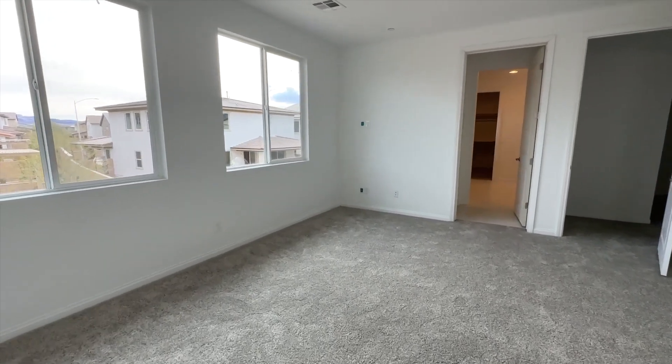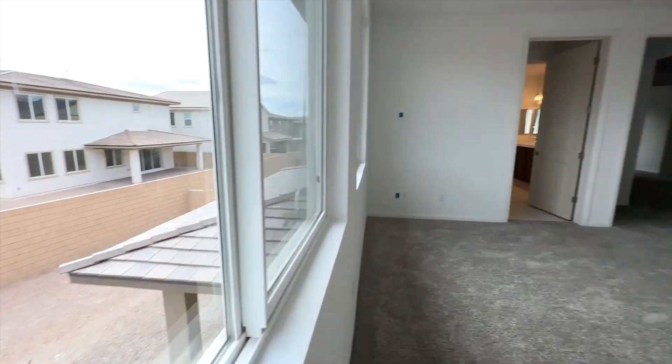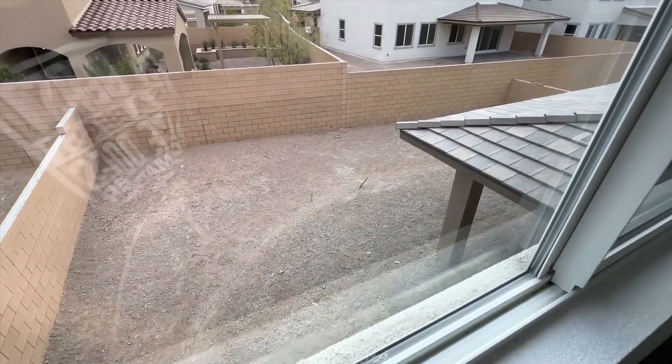This is the primary suite — wow, it's massive! Look at all those windows all around the bedroom, and you've got views of the backyard right there.